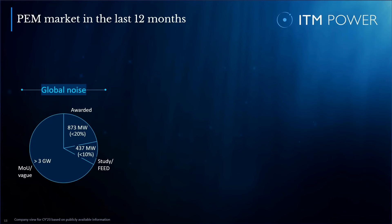Over the last couple of months, I was more than once asked whether ITM is somehow losing out on selling compared to others. The numbers on this slide were compiled based on publicly available information relating to the PEM market over the last 12 months. More than 3 GW of MOUs or other vague forms of collaboration were announced globally in the PEM space. Over the last 12 months, 437 megawatts of feed studies were announced — and as experience shows, not every feed leads to a positive FID. Speaking of full projects, 873 MW were awarded. Compared to all the noise in the market, this number appears small, but it actually isn't — in reality, this is a steep increase compared to previous years.